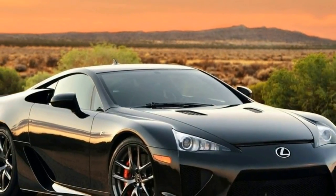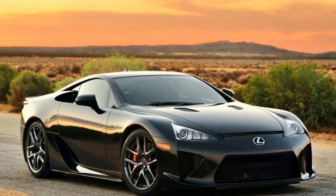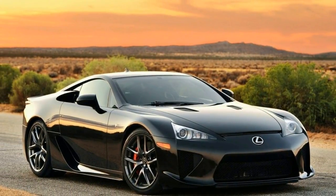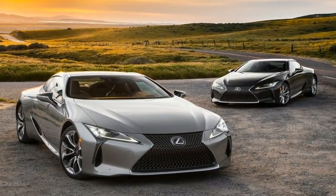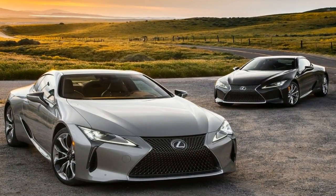The new LC Coupe isn't concerned with performance numbers, and you shouldn't be either. Despite some flaws, the LC 500 offers a luxury experience nobody else currently does.